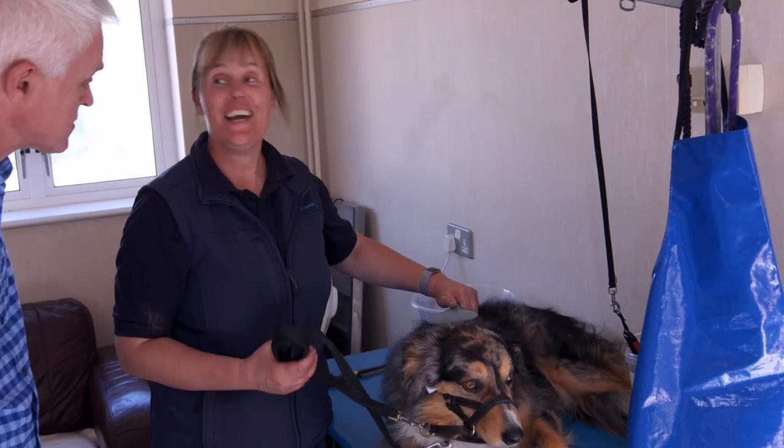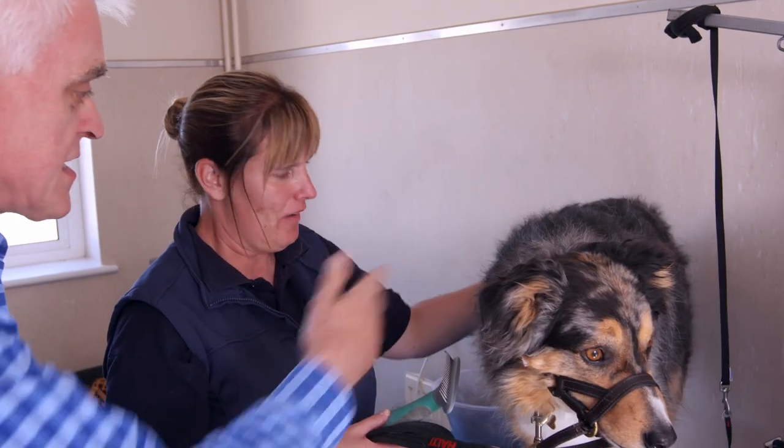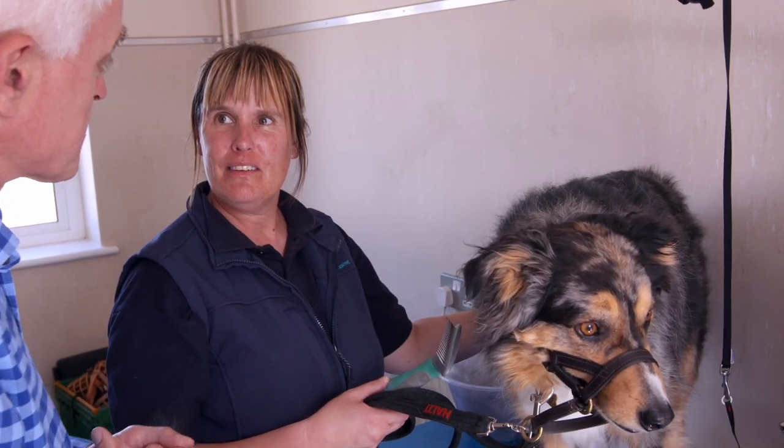This is Gadget — a dog called Gadget. He's lovely, and he looks very hairy, which could be jolly useful as we're testing cordless vacuum cleaners.